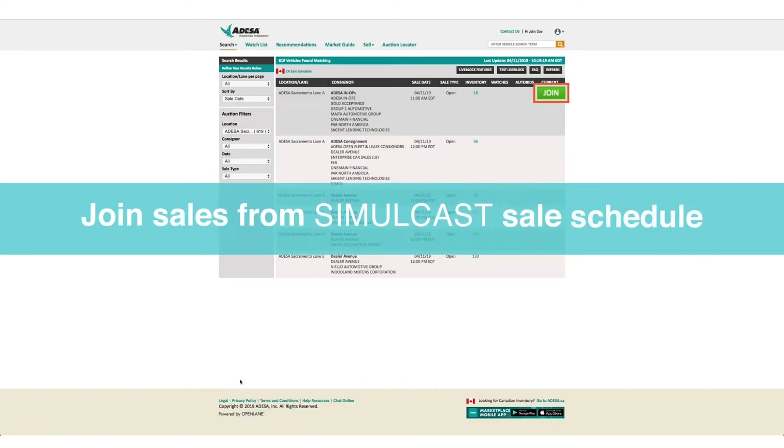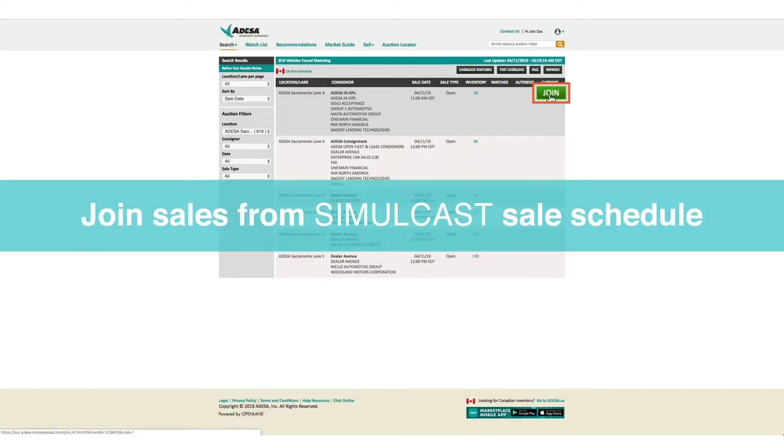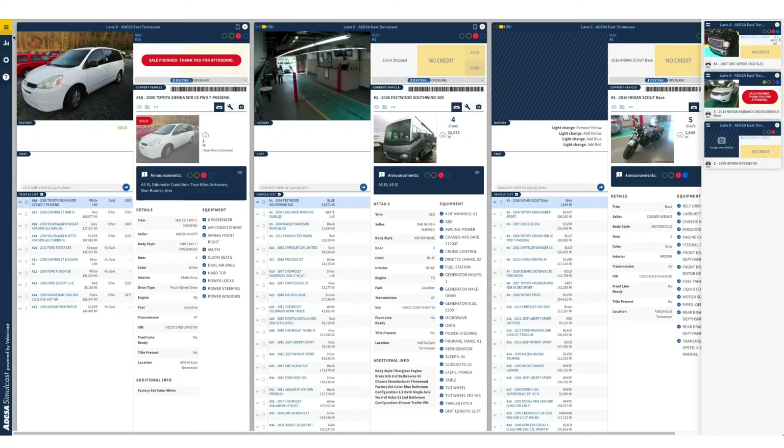After login, go to the Simulcast sales schedule to find and join a current sale and auction lane.